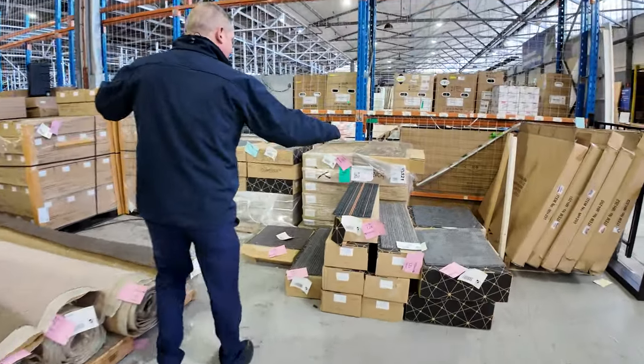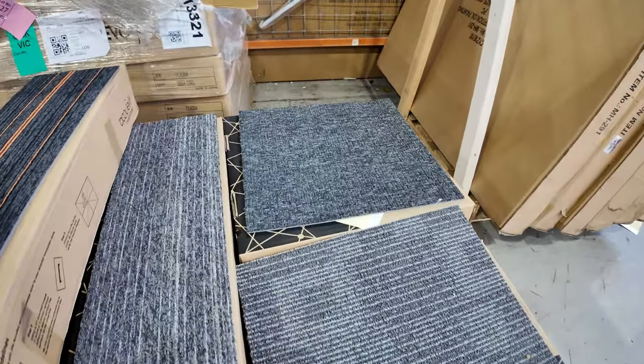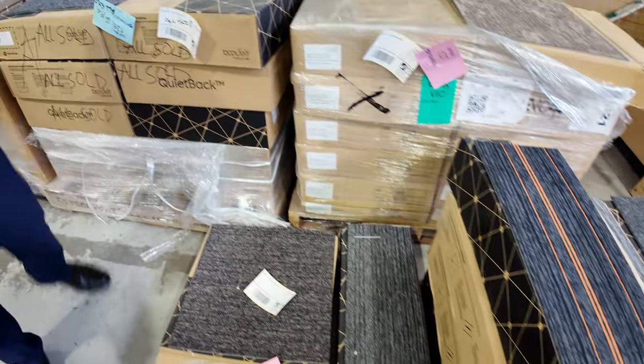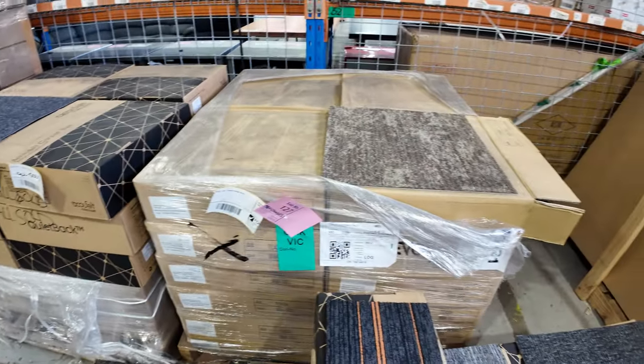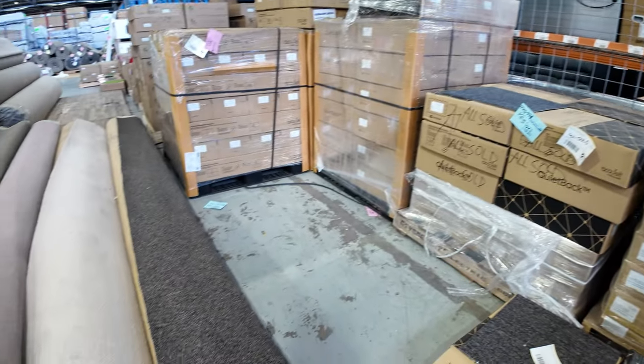Loads and loads of carpet tiles as well, folks — thousands of square meters by the looks. Here are a couple of examples — some really nice looking stuff. We'll have a look over the other side in a tick.